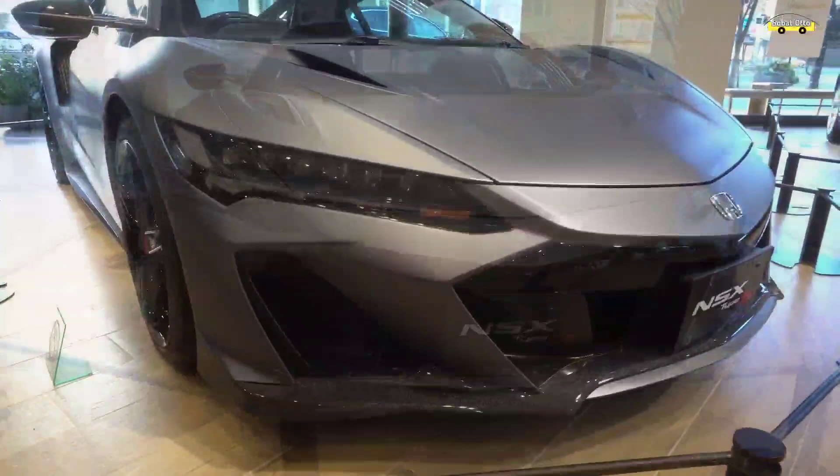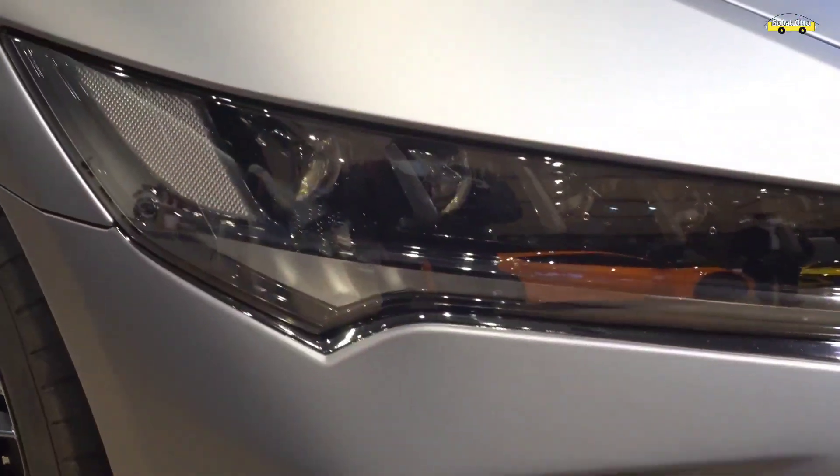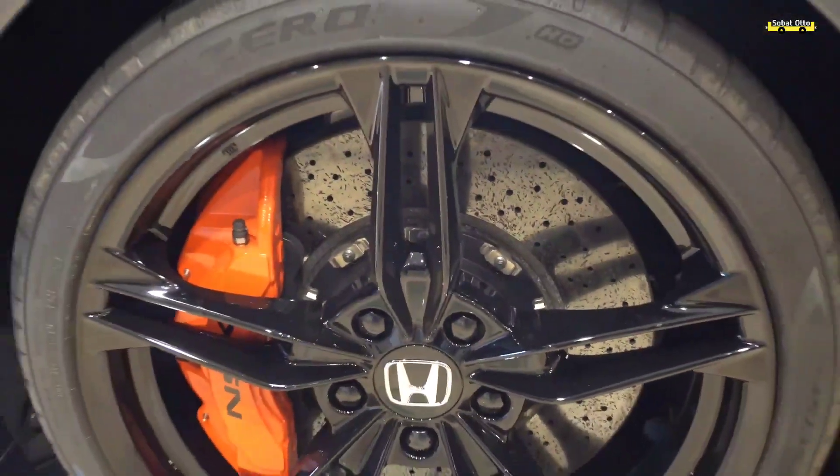Di samping itu, sistem transmisi pada Honda NSX Type S ini juga dibekali dengan pengoperasian pedal hold dan downshift. Melalui fitur tersebut, pengendara dapat mengatur suara mesin dan mengoperasikan perpindahan transmisi sesuai dengan kebutuhan.